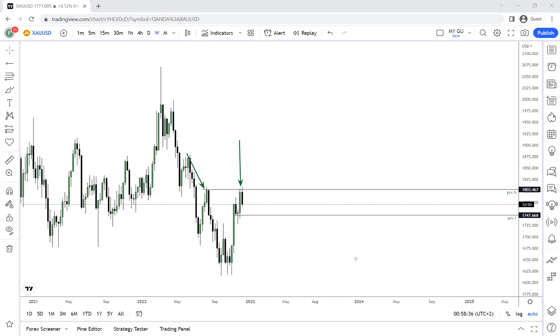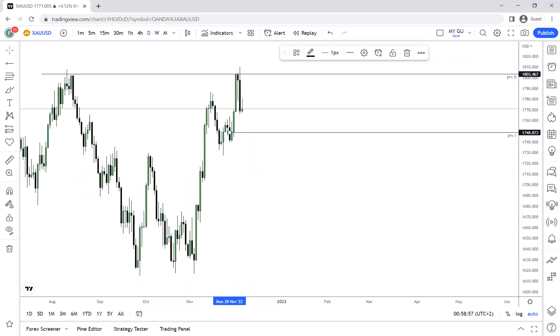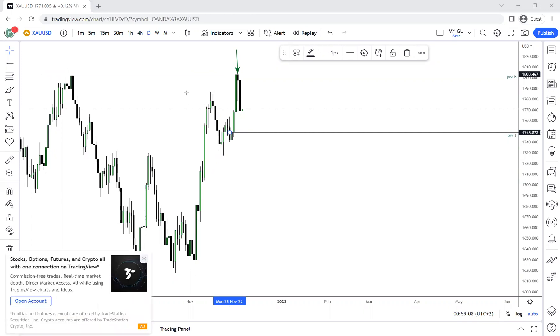Let's move on to the daily time frame, where we can see the rejection properly. If you look at our previous week's Friday candle — this pin bar, this bearish pin bar or hammer — that bearish candle was a very strong signal.